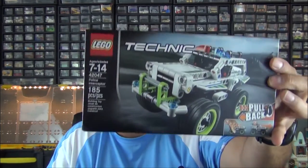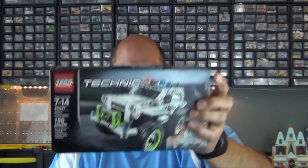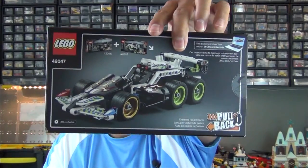Next up, from another Amazon box, we have a Technic set — this is the police interceptor, the pullback version. If you buy both sets released in this wave, you can combine them into a super large vehicle, though it's still more like a medium-sized set. It's cool — I'm a fan of Technic.